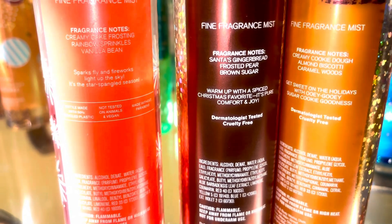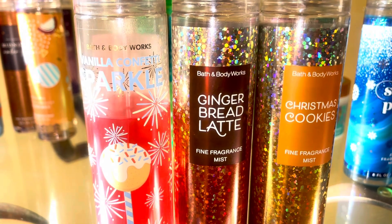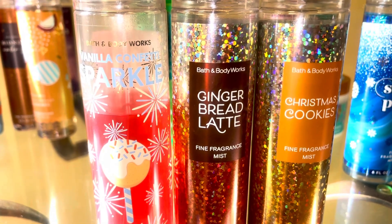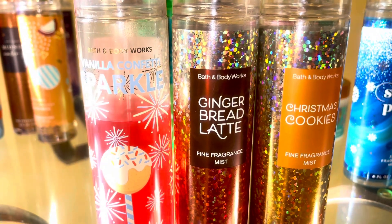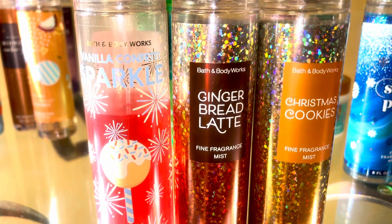And if you add in Christmas cookies — Christmas cookies is like an almond cookie with a little bit of caramel — the Christmas cookies and gingerbread latte smells just like gingerbread cookies. And if you blended all three of those together, you would get this warm and creamy, sweet gingerbread cookie scent.